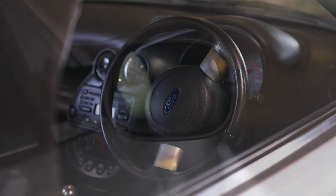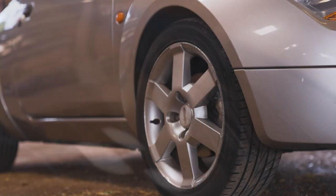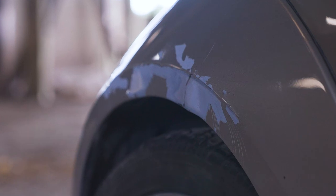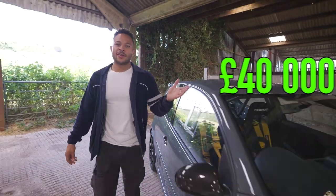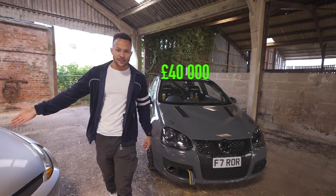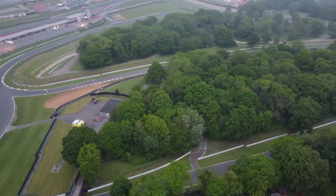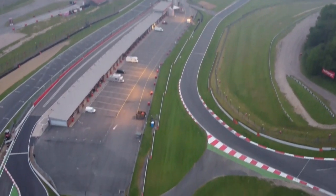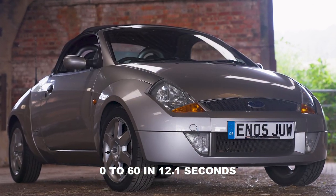This spectacular piece of kit set me back a grand total of 800 pounds, and this is what I'll be using to attempt to beat a professional rally driver. That is a 40,000 pound car. Here's how it's going to work: we're each going to do five laps around the track, but for obvious reasons I'm going to have a one lap head start. This has 94 brake horsepower, 0 to 60 in 12.1 seconds — but this isn't any ordinary Ka, this is a Street Ka.